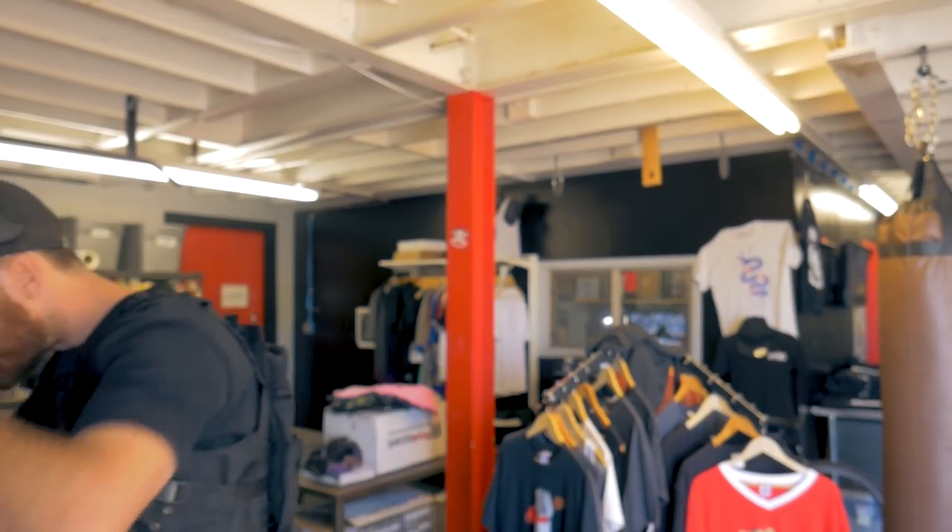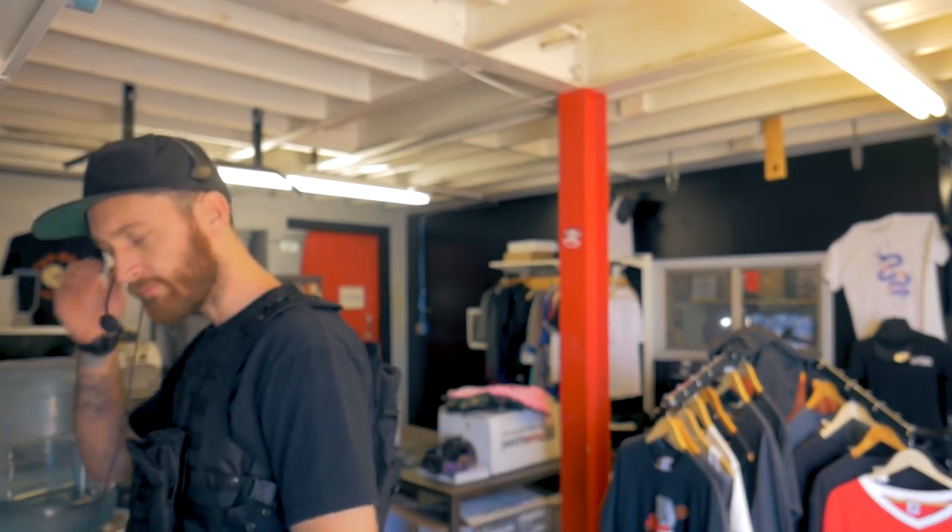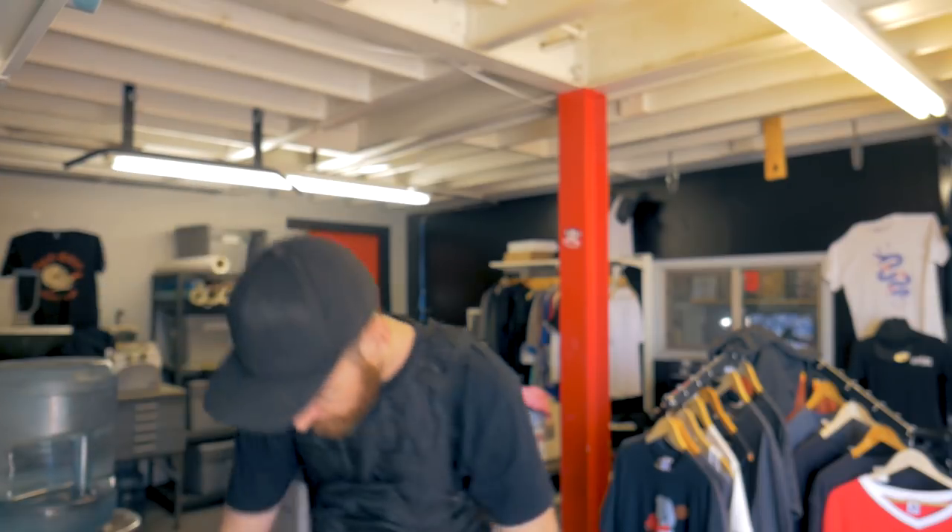Here we go. Thanks for calling Monument, my name is Cam, how can I help you? Sorry, couldn't be more help, take care, bye. We have got to get that 12 piece and under thing going. We got to do it. We're just missing out on too much business.